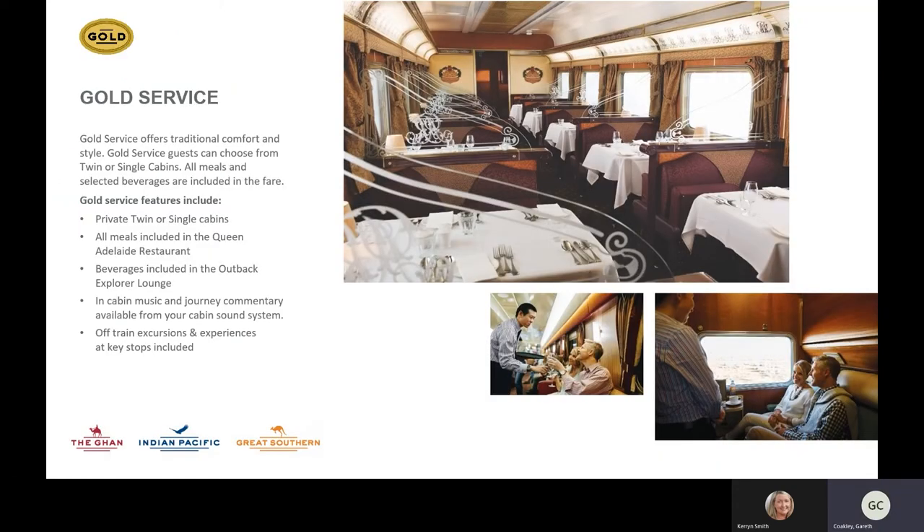In terms of what the train looks like, we have two levels of service. Both are all-inclusive of meals, drinks, and touring. Just like a cruise ship has shore excursions, we have off-train experiences — and the difference is they're included in the cost of the fare. All drinks are included and also three meals a day. In Gold Service you'll be getting three courses for all those meals.